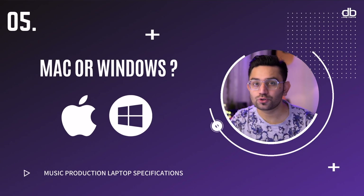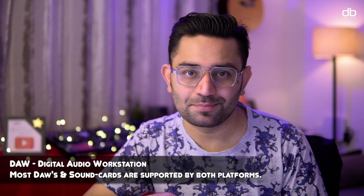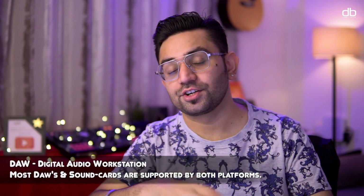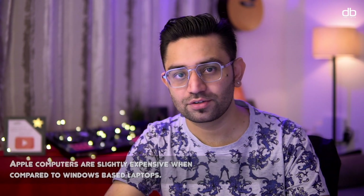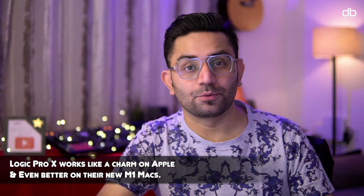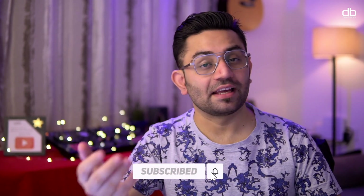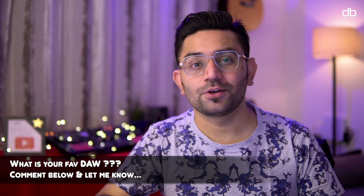Now let's talk about one of the most controversial topics: Mac or PC? Most DAWs and sound cards are compatible with both platforms, so it really comes down to your choice and budget — Apple computers are slightly more expensive than Windows-based computers. Logic Pro X runs like a charm on Apple computers and even better on M1 MacBooks, so if Logic is your DAW, Apple is your only option. If you use Ableton, FL Studio, or any other DAW, the choice is completely yours.